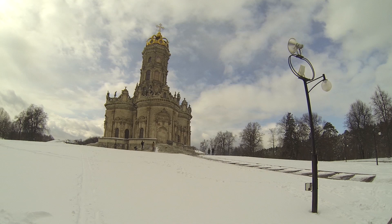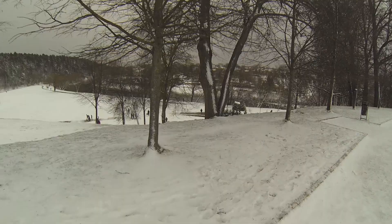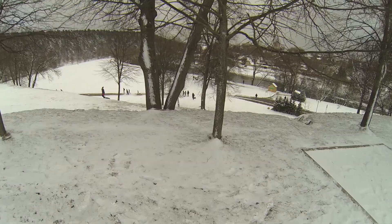At winter times there are a lot of kids skating down these hills on rubber rings, and you can see them at the bottom of the hill. Further on there is a river, because this church is based on a river.